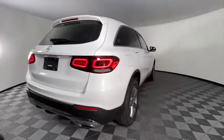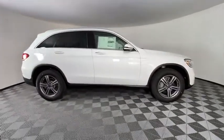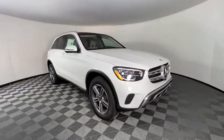Power liftgate, traction control, power passenger seat, dual airbags, alloy wheels, power steering, four-wheel disc brakes, active suspension system, and electronic stability control.